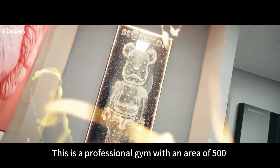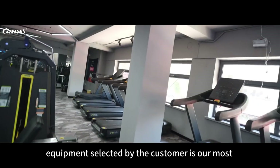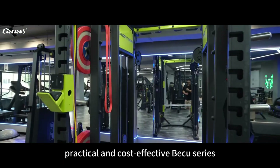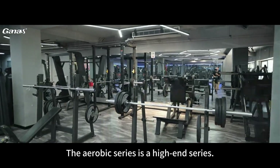This is a professional gym with an area of 500 square meters. The strength equipment selected by the customer is our most practical and cost-effective BECU series. The aerobic series is a high-end series.